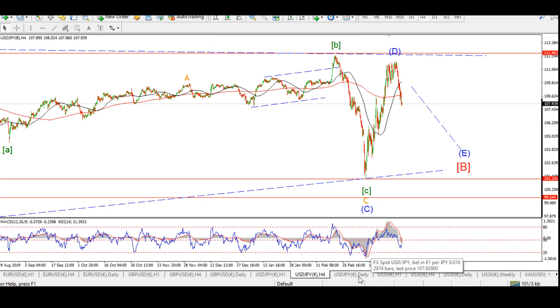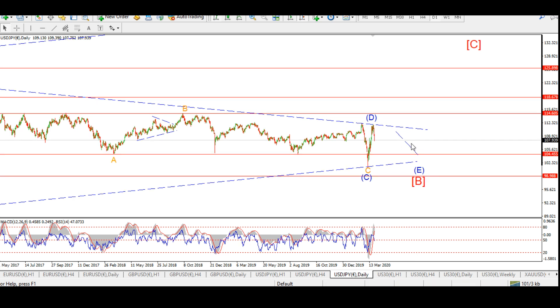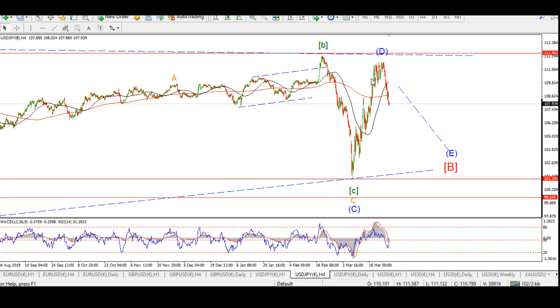Moving to Dollar-Yen — we still have a triangle underway. I was expecting a bounce in wave D and we have a bounce in wave D most likely. We seem to be falling again in wave E. I would expect that wave E decline to continue to complete a triangle wave B. You can see a three-three-five pattern up in wave D — that's a three-wave move and then a pretty impulsive move off that high.